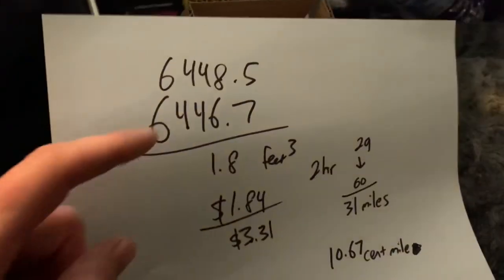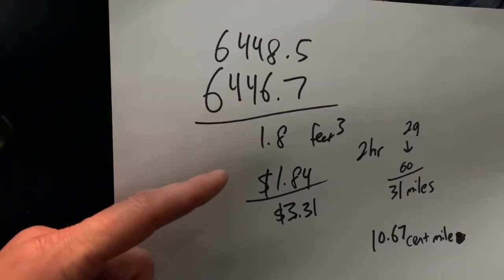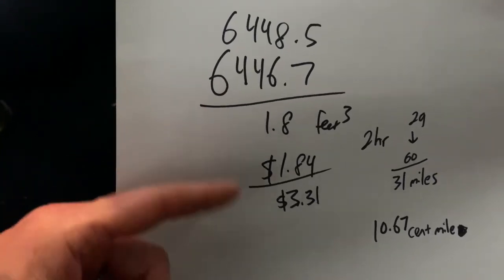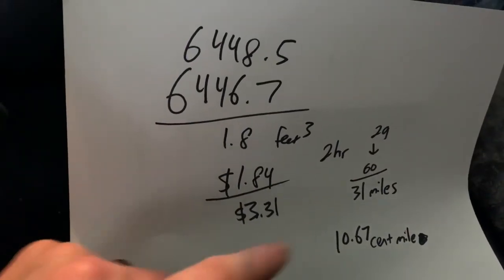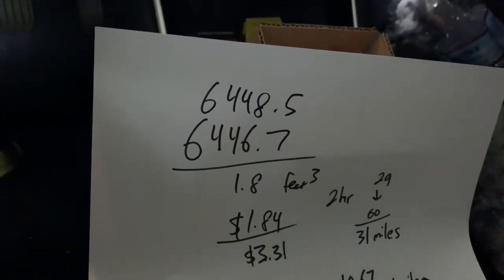Here's the math I got. This was my gas meter — I ended up using about 1.8 cubic feet. My bill averaged about $1.84 per cubic foot. They also convert to therms, but I'm keeping it simple. So that two hours cost me $3.31. I got about 31 miles, so it's about 10.67 cents per mile to charge on natural gas.